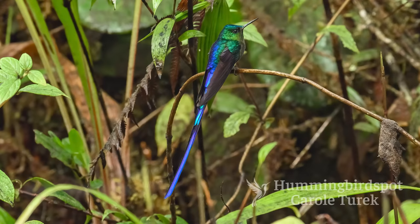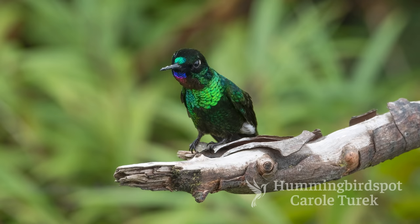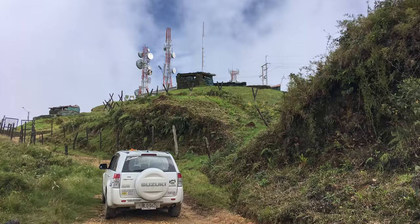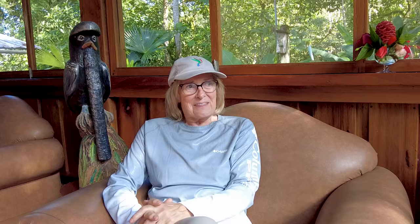About halfway up the road they maintained some feeders where we saw a lot of old friends like the violet-tailed silki, the buff-tailed coronet, the Empress Brilliant, and the tourmaline sun angel. So we stopped there and took several pictures. Then we continued all the way up the road to Montezuma Ridge, where there's a military base and the road just dead ends at the military base.